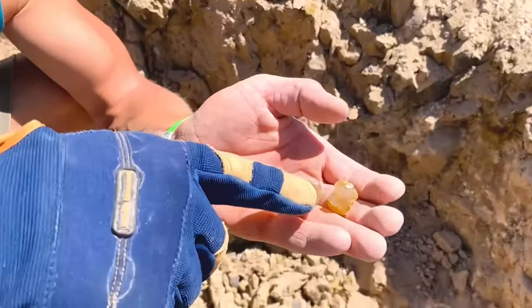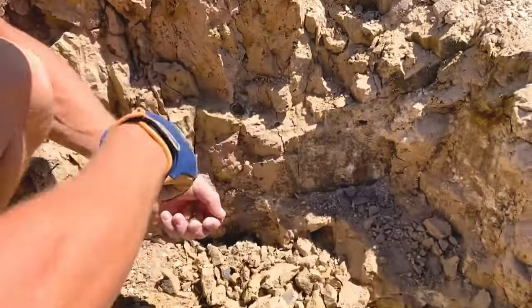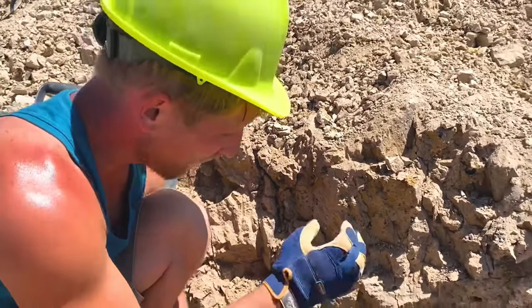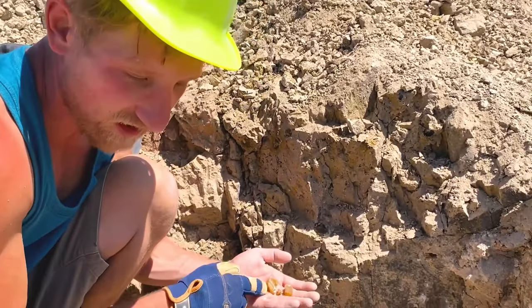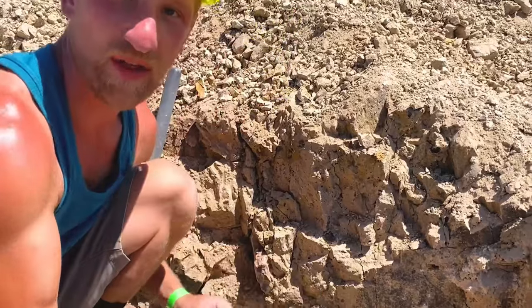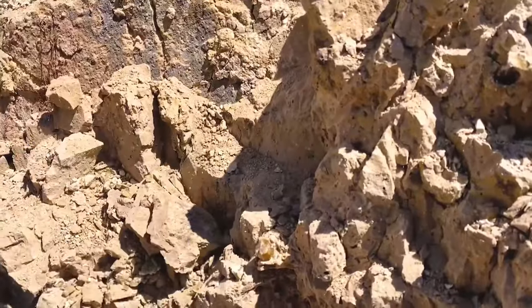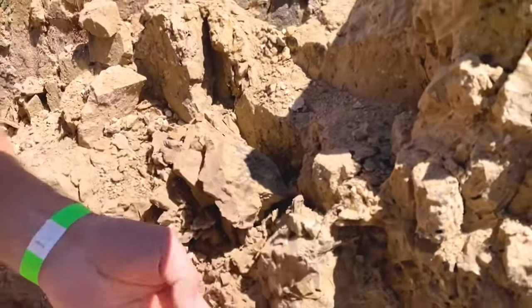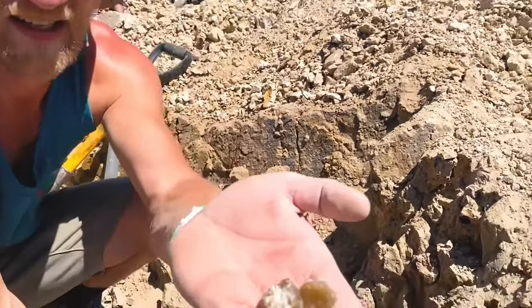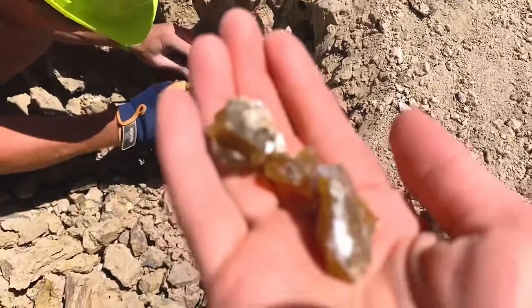I'm not sure if it goes down very far — I actually busted it up pretty good and already picked up a few pieces. We're going to dig this out and hopefully there'll be a big branch. There's a bunch of pieces, there's another apache tear, and some more gorgeous pieces.